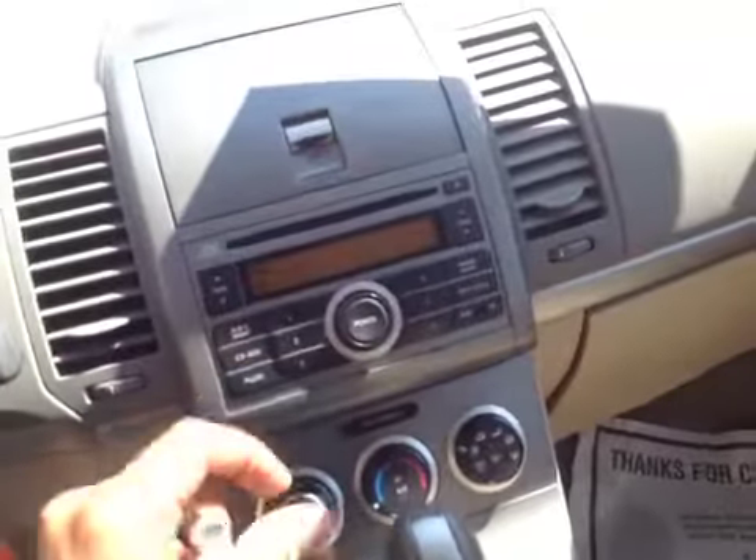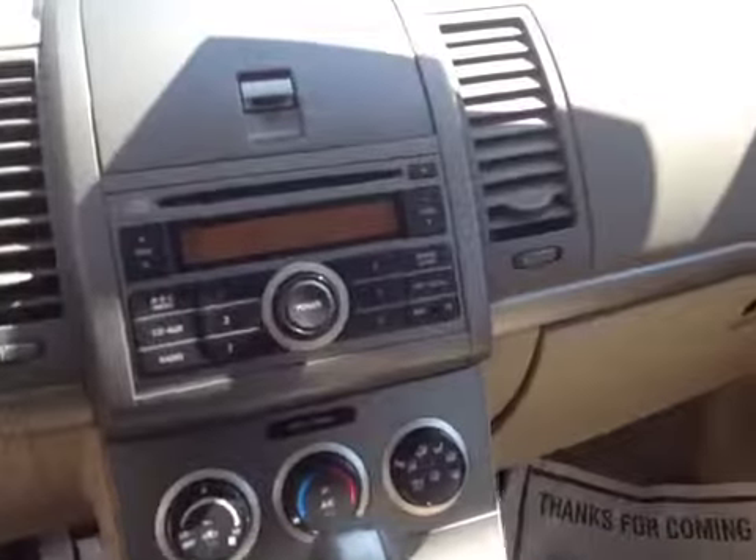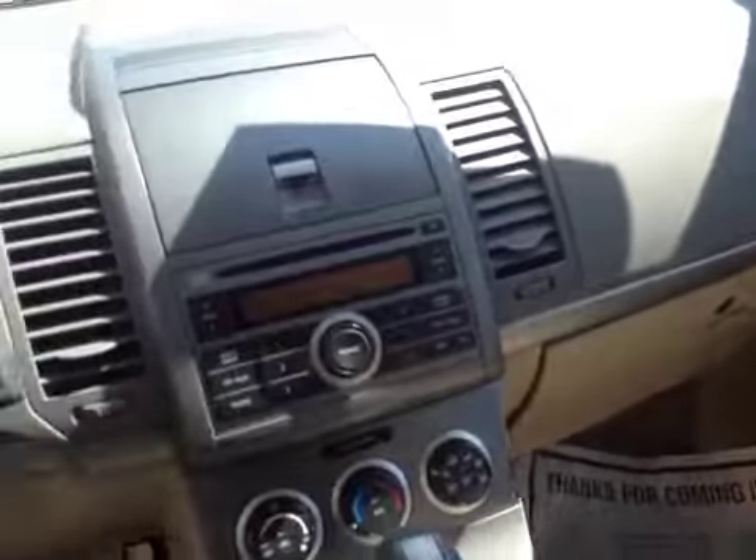It has AM/FM cassette, a main CD player, and is auxiliary-ready for an MP3 player. The glove box is broken.